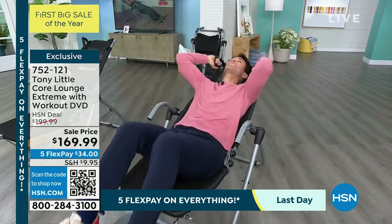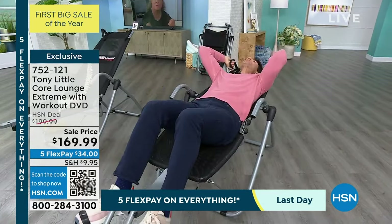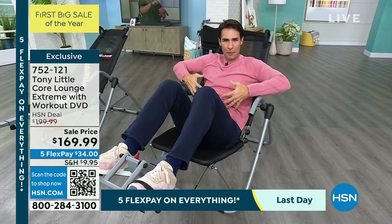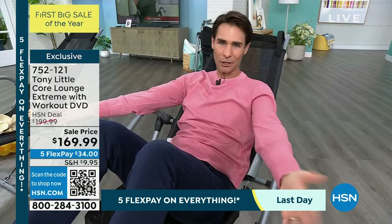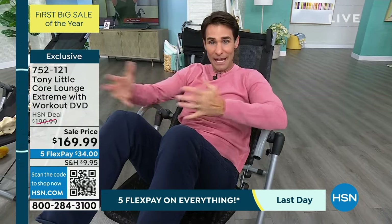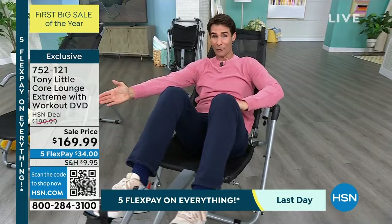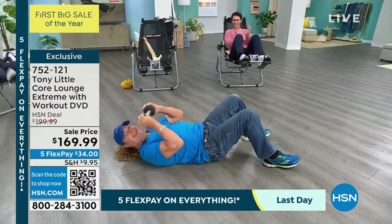I'm feeling this already. It's putting you in that perfect position to work that spot that is so important — that core area, which is really our base. Everything comes from that core, whether you're chasing the kids around the playground, playing pickleball, or going on your walk with friends in the evening. But you may have tried laying on the floor doing crunches and sit-ups and everything starts to hurt because that's a bad position. Our world-renowned personal trainer and health and fitness expert — Mr. Tony Little.